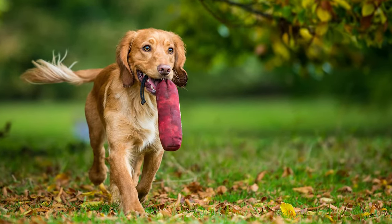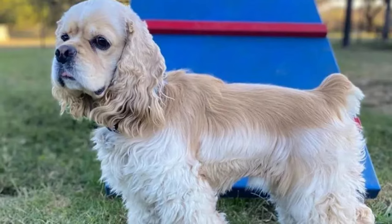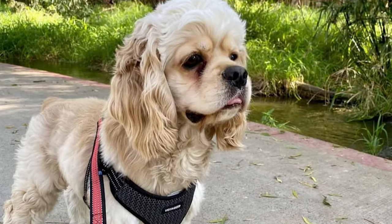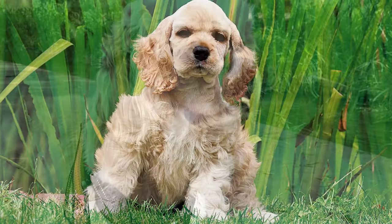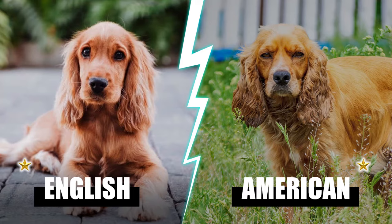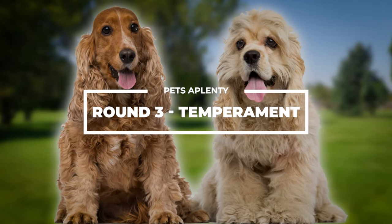Both the American and its European relative have shorter muzzles and softer fur. An American Cocker Spaniel is between 20 and 30 pounds and roughly 13 inches in height. Dogs of this breed tend to be longer than taller, with smaller ears, a shorter nose, and a more dome-shaped head than the English type. They get a point each in this round for their similar appearances — two points for the English and two for the American.